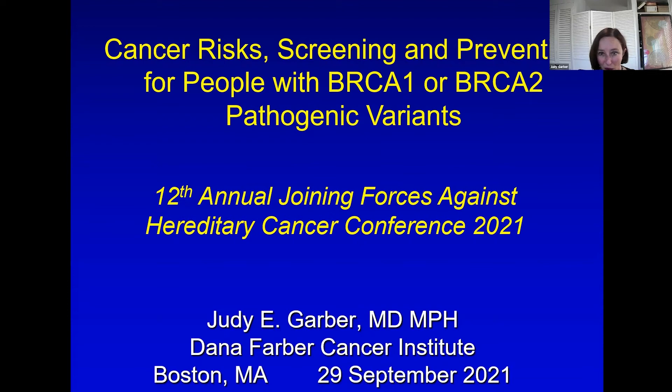Hello, I'm Judy Garber. I'm the Chief of Cancer Genetics and Prevention at the Dana-Farber Cancer Institute in Boston, and I've been asked to talk today about cancer risk screening and prevention for people with BRCA1 or BRCA2 pathogenic variants instead of mutations, and I'm thrilled to be part of the FORCE conference again this year.